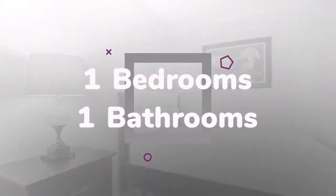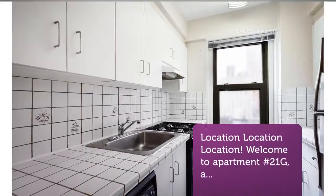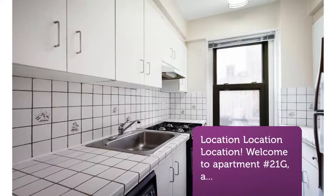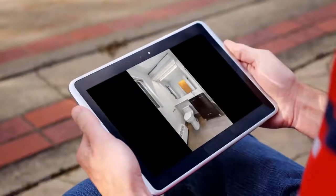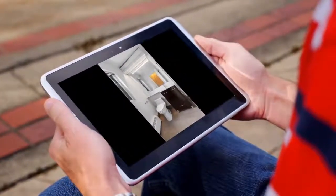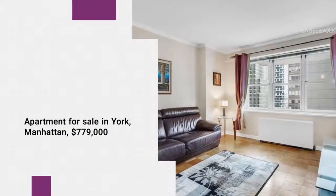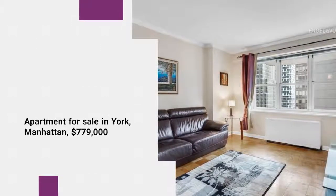Centrally located in the heart of Midtown Manhattan, Tower 53 Condominium puts you in a location convenient to everything — only steps away from Central Park, Radio City Music Hall, Broadway Theatres, Carnegie Hall, Bergdorf Goodman, and so much more. Taxis and public transportation are right outside your door.